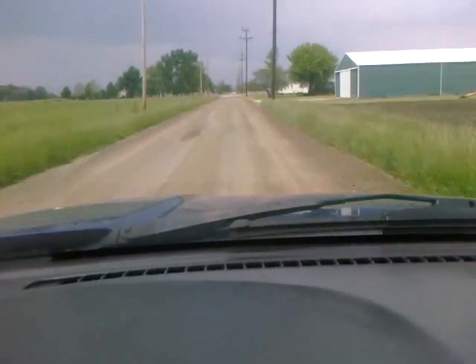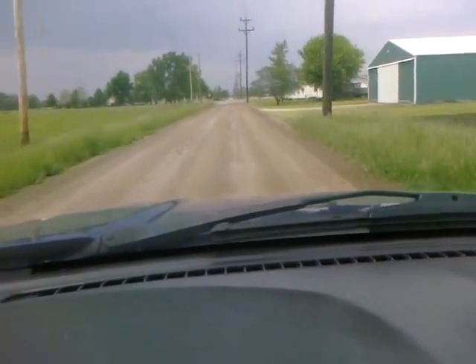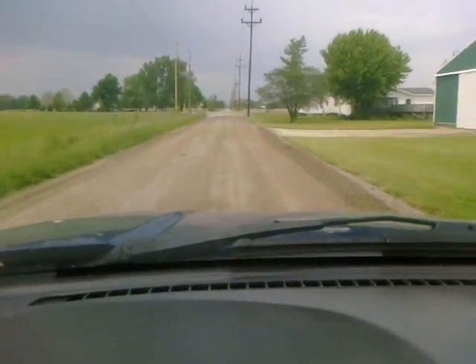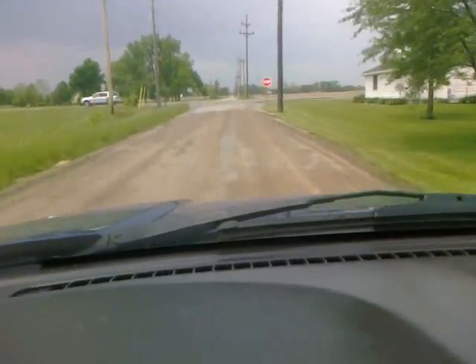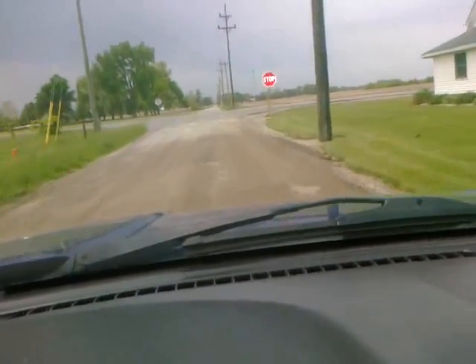Fortunately, it only does this for about a mile — a mile of road the county decided it no longer wanted to maintain. So this is the conclusion of the video, and thank you for watching.